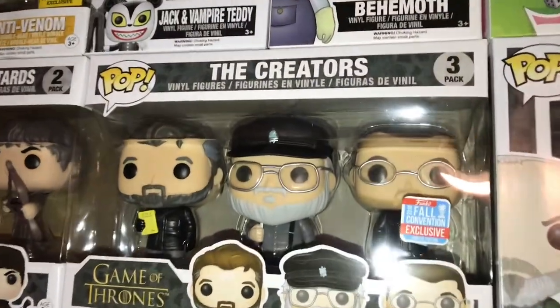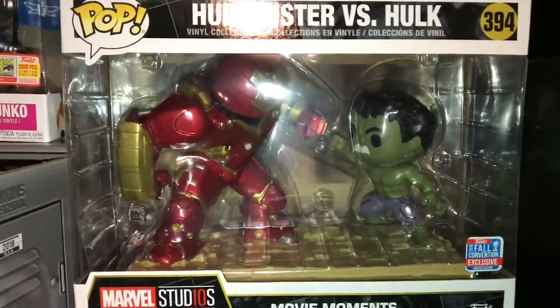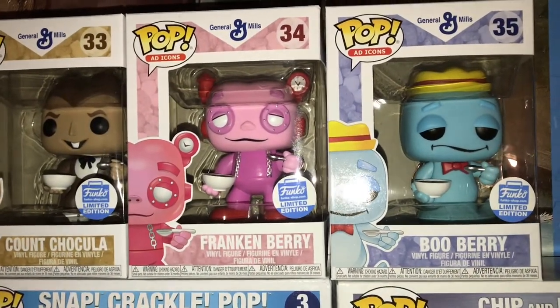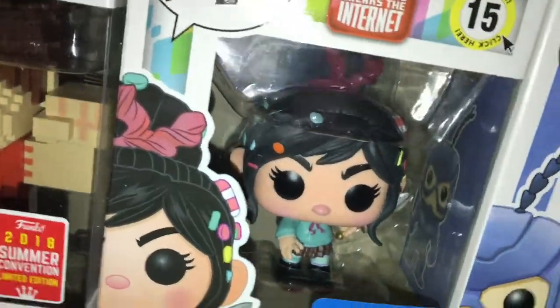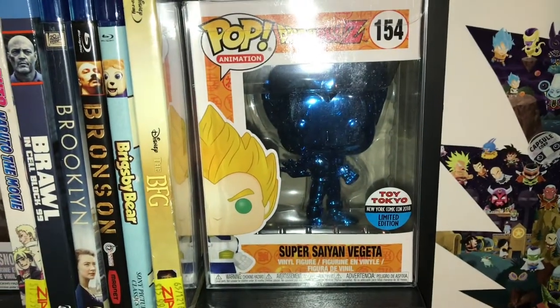I'm going to do this haul a little bit different — I'm going to show you a montage of all my pops because I've already put them into the place they're supposed to be. Let's swipe over to that montage. Comment down below and tell me what your favorite pop was that I got. Personally, my favorite was those original Kellogg's cereal icon add-ons — I'm trying to get them all.